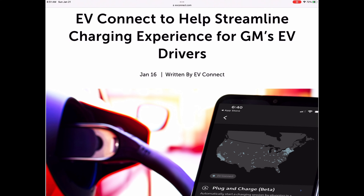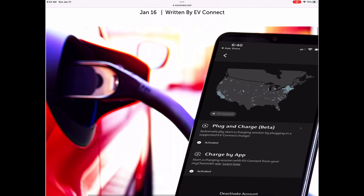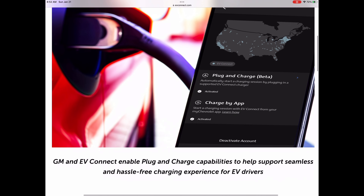There was a press release in conjunction with EV Connect updating their website, indicating General Motors EV drivers are able to use the EV Connect network with plug and charge.